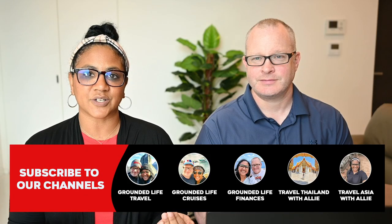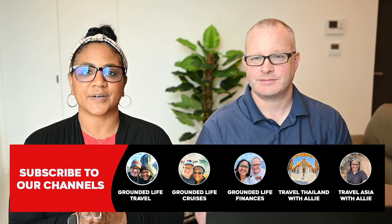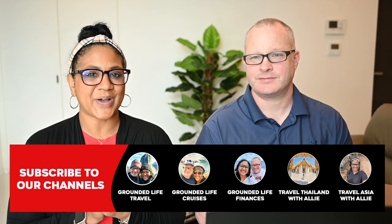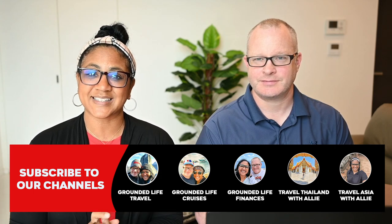What do you think about our top 10 list? Would you put Cartagena at the top? Let us know down in the comments. We hope you enjoyed this video and we'll see you guys next time.